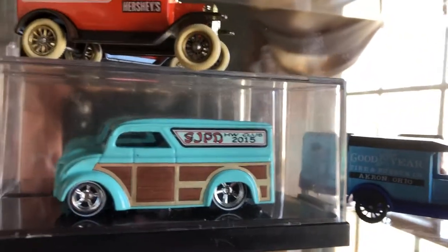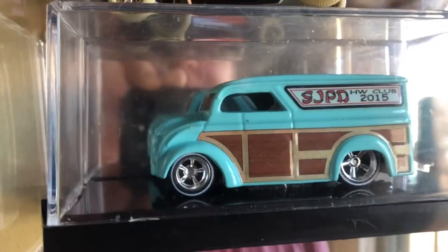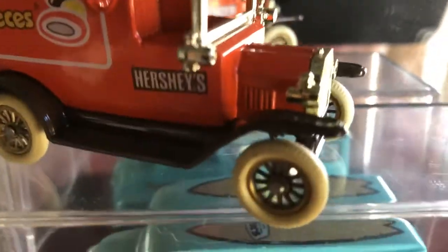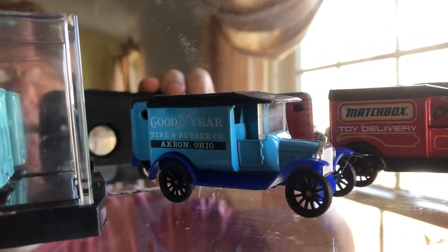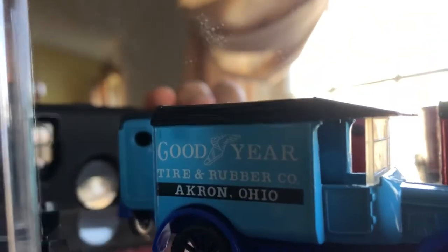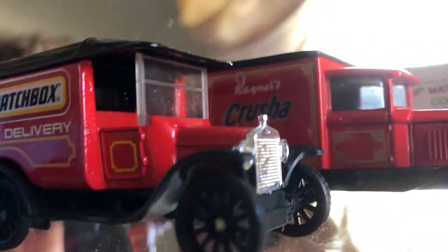Right below it is actually a custom that was done for the South Jersey Pennsylvania Delaware Hot Wheels Club from my first year. I can't remember exactly what year I joined — I've been in it I think four or five years now, so that's from my first year, maybe three years ago.